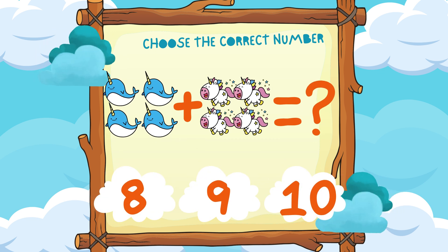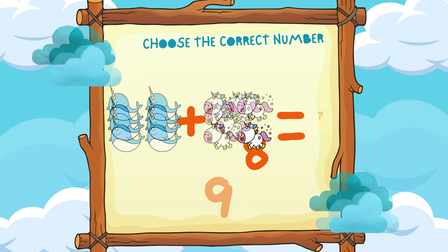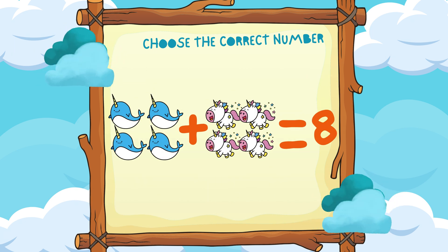Four sea unicorns plus four unicorns equals eight. Hooray!